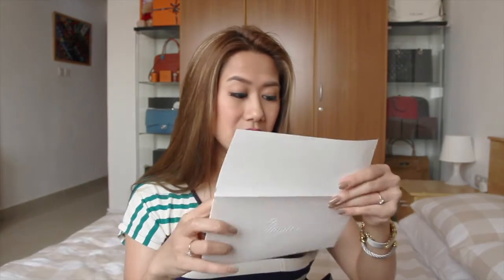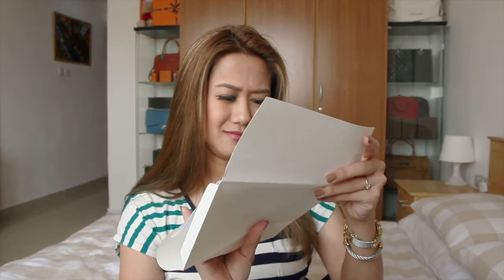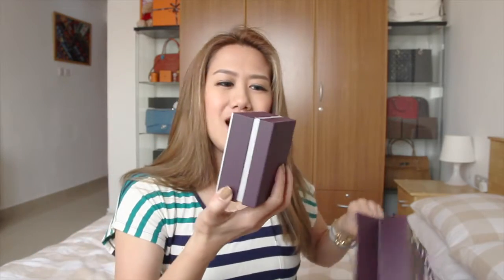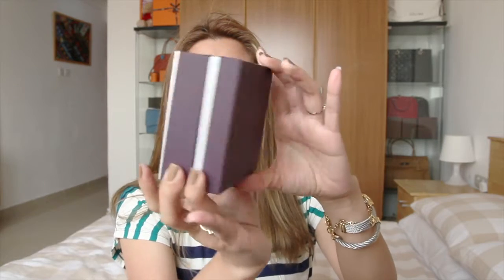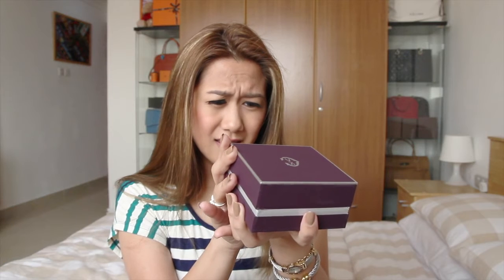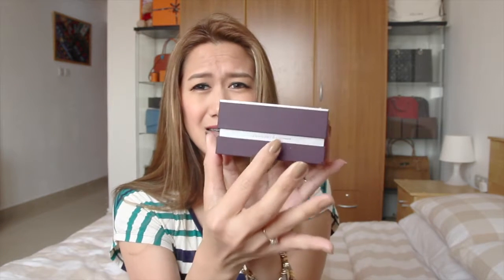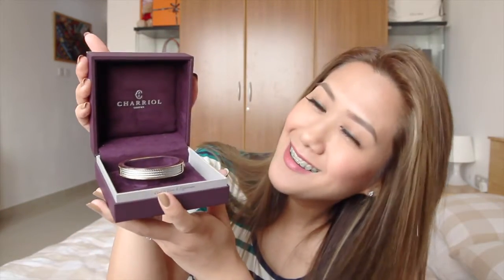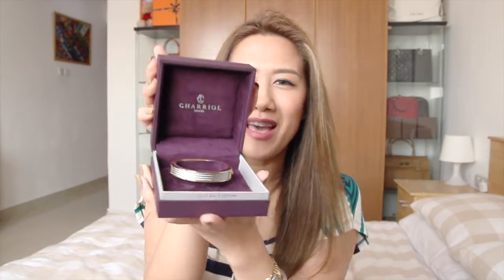First, here's the receipt. I got two boxes. The first one — ooh, they changed their packaging. Purple with silver lining. It says 'La différence' — they are different — that's written here.